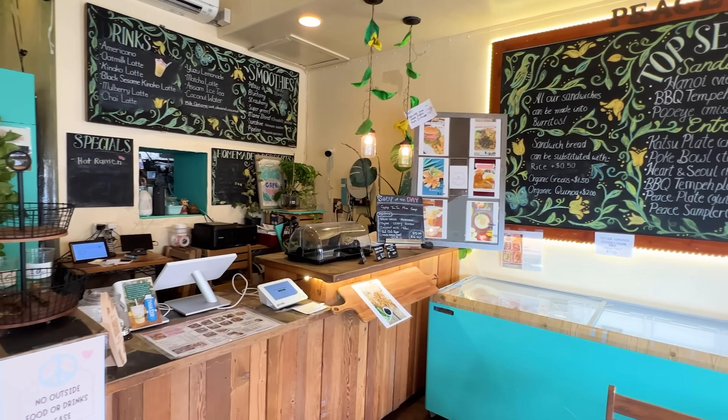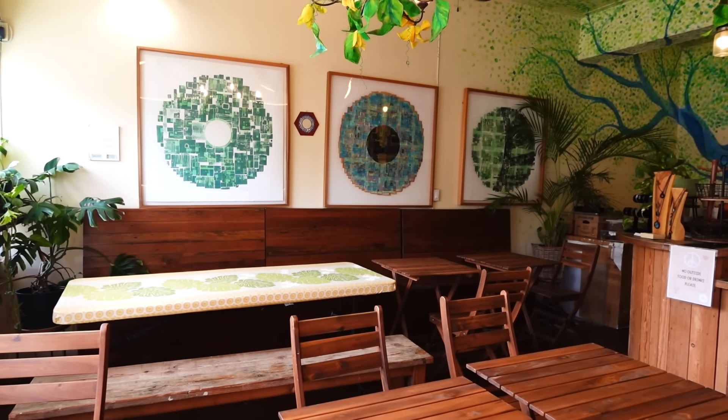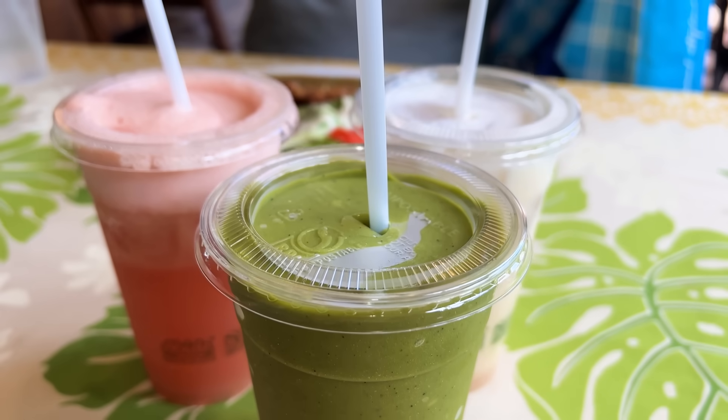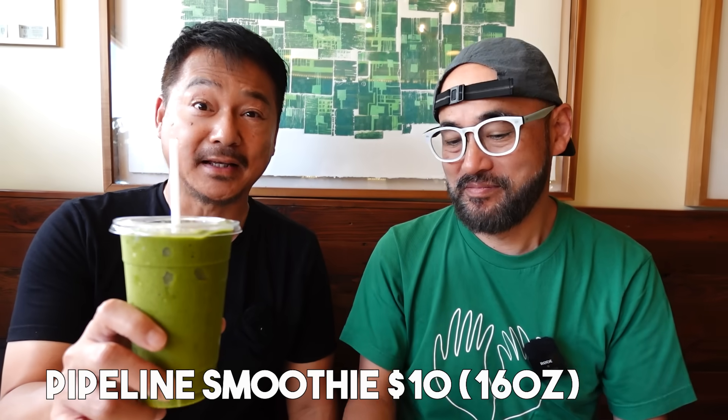They have a really interesting menu here and I have a feeling that even though we're not vegans, we're gonna like the food here. It's really nice and cozy in here — very green, like my t-shirt. We ordered three drinks: this is Kinako Latte, yuzu lemonade with strawberry, and this is the pipeline smoothie.